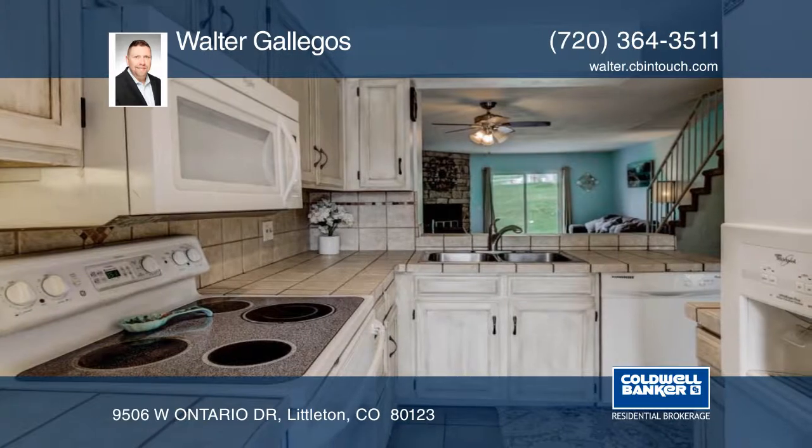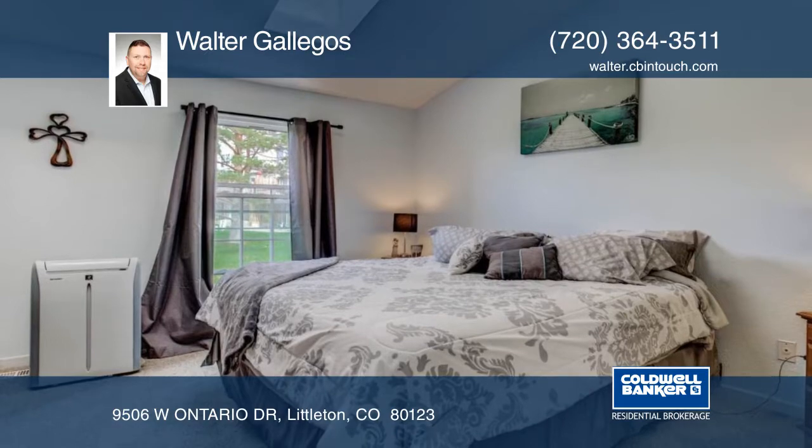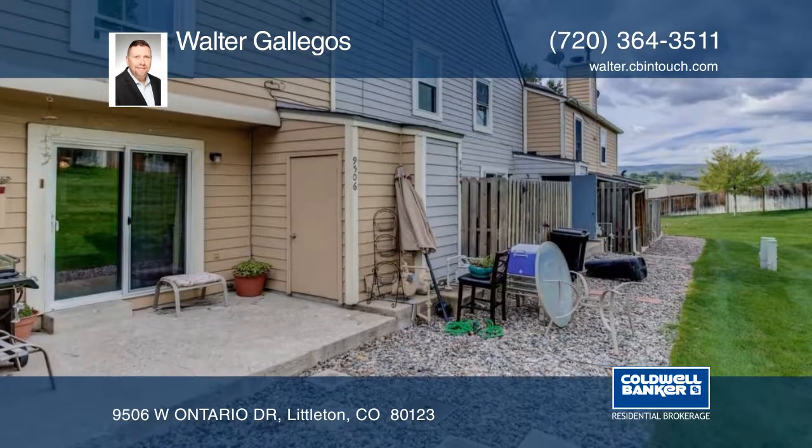The oversized master bedroom boasts vaulted ceilings and skylights providing brilliant natural light. The back patio faces a landscaped greenbelt and boasts gorgeous mountain views.